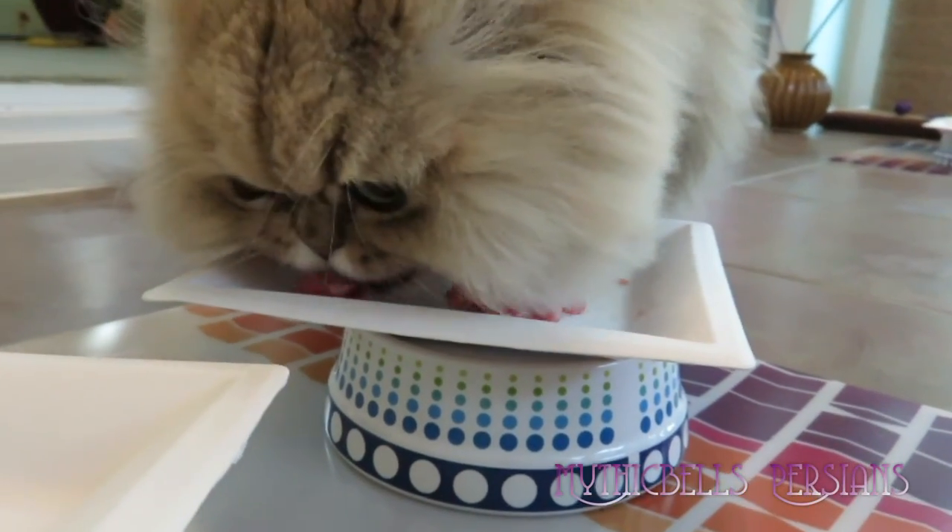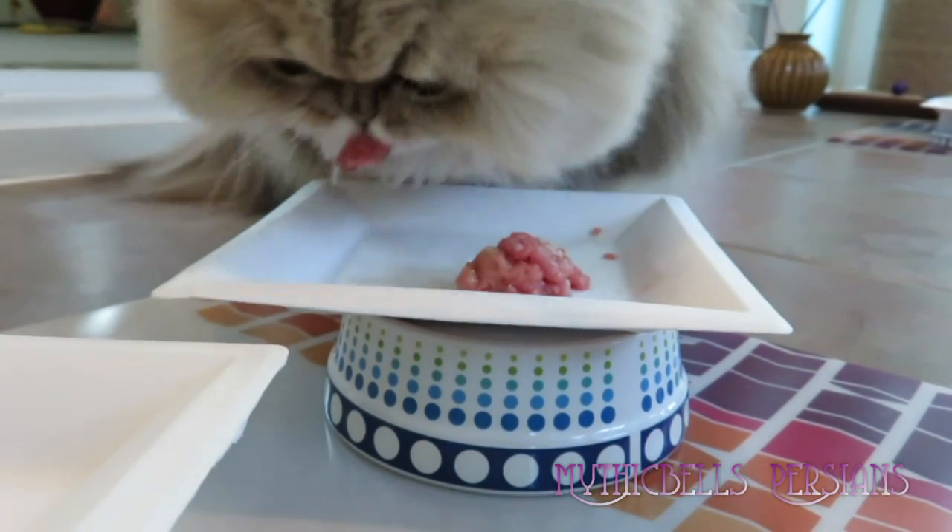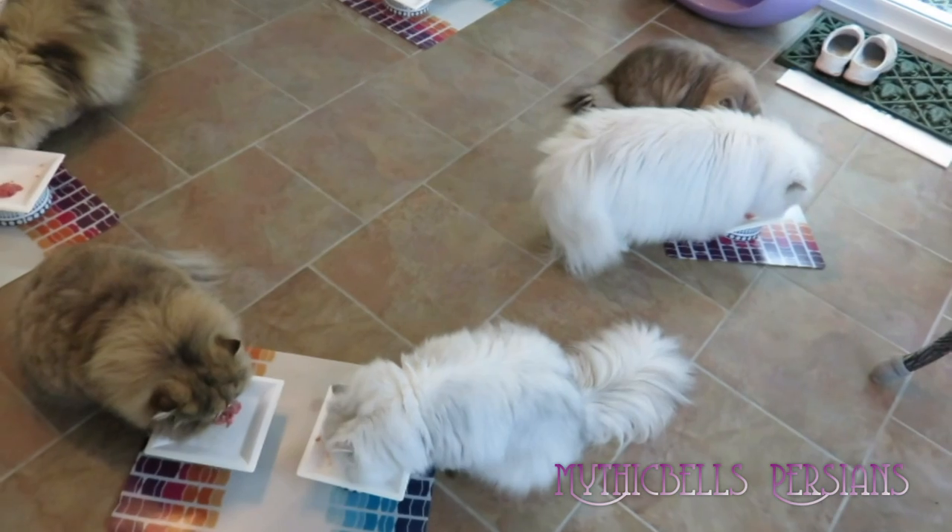This is Simicon — very efficient eater. Little Simicon loves his food. And he's pretty clean too. Here they all are.